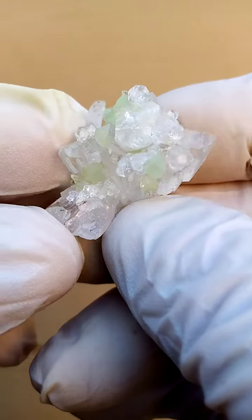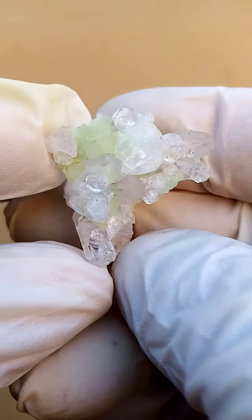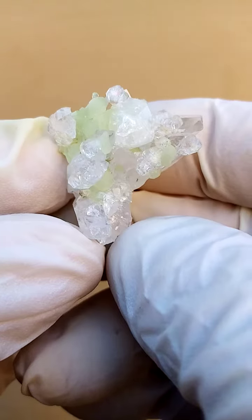From the Goboboseb and surrounds in Namibia, Brandberg Quartz. Now what's striking about this tiny guy — this is maybe a thumbnail, just over a thumbnail — classified as miniature.